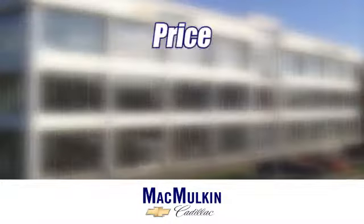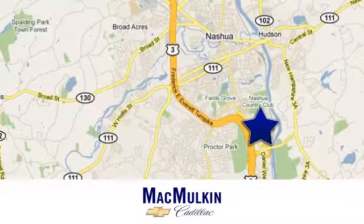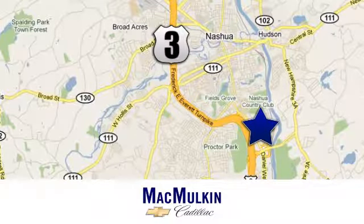Have it your way for price, selection and service at McMurton Chevrolet Cadillac. We're conveniently located at 3 Marmon Drive in Nashua, New Hampshire.